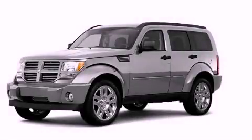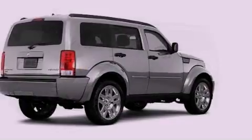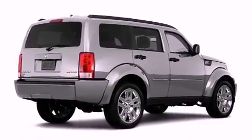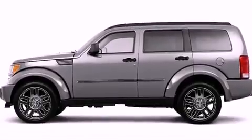This is a brand new 2011 Dodge Nitro, a car-like ride and space like an SUV. It features a 3.7-liter six-cylinder engine and an automatic transmission.